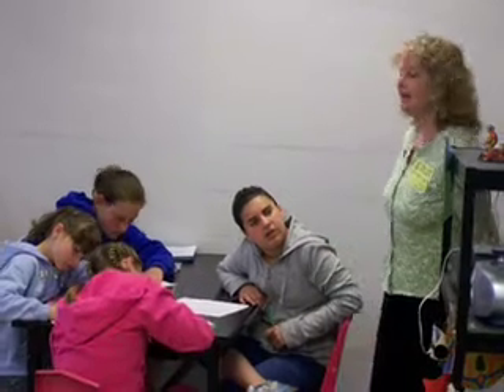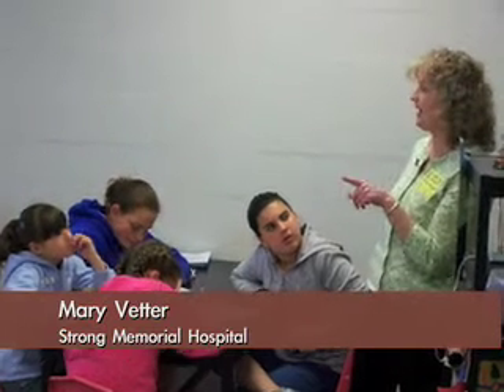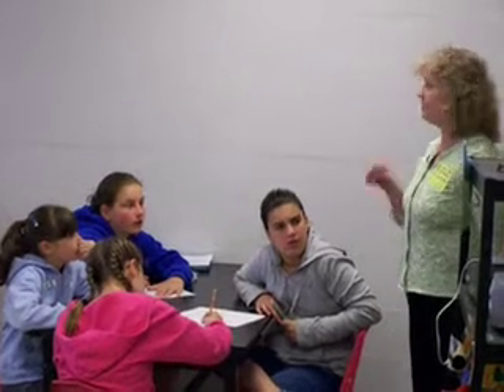If someone needs a transplant, they're registered on a national waiting list and they wait for an organ. There are two different ways to get an organ. The first and most common way is to get a liver from someone who has passed away — someone who has told their family members or signed an organ donor card to say that when they die, they will give up their organs to someone who might need them.